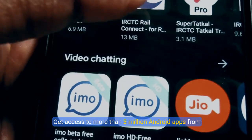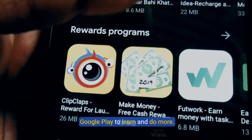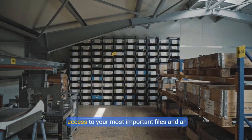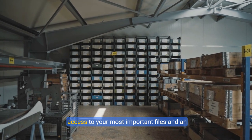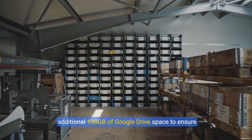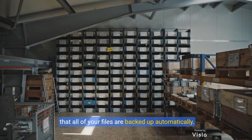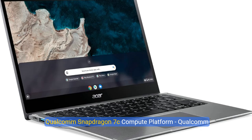Get access to more than 3 million Android apps from Google Play to learn and do more. Chromebooks come with built-in storage for offline access to your most important files and an additional 100GB of Google Drive space to ensure that all of your files are backed up automatically.